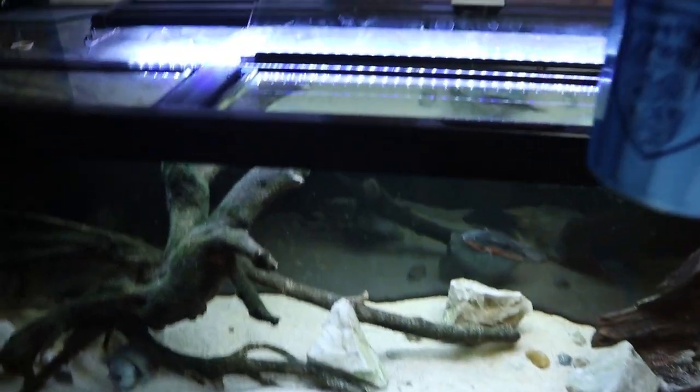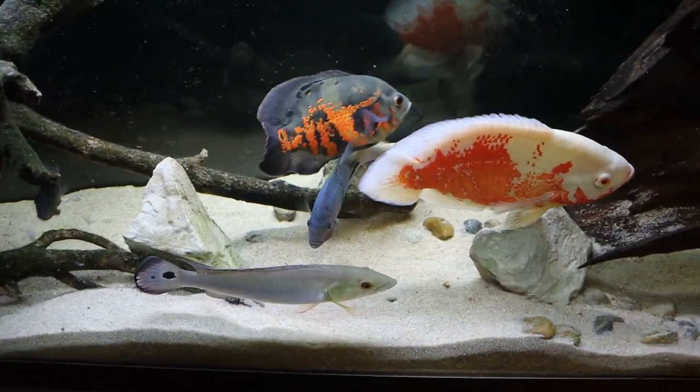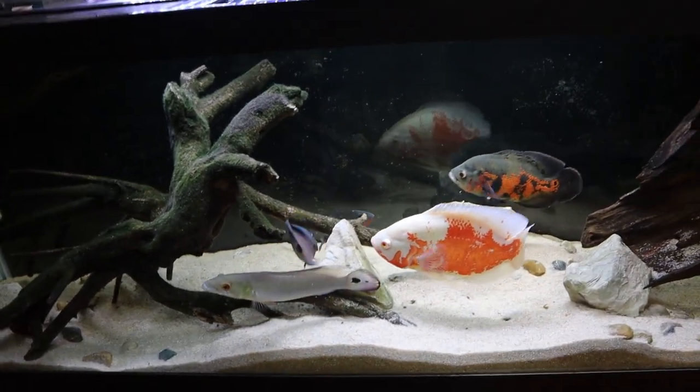Completely forgot about the ghost shrimp - dumping them into the 125. Ike is immediately munching, Bruce gets one, then another, and the firemouth grabs one too. Just like that all the ghost shrimp are gone - that was about five seconds.